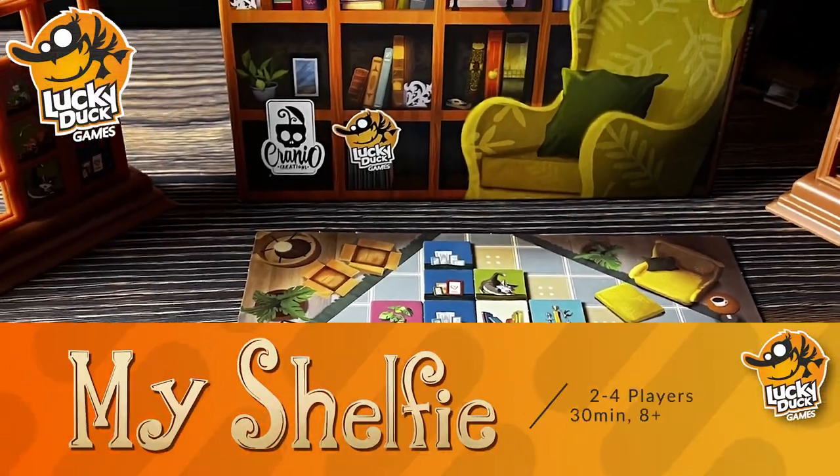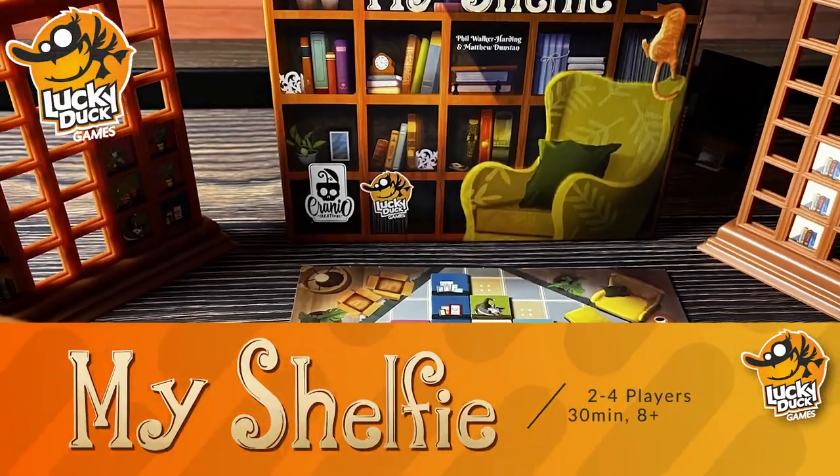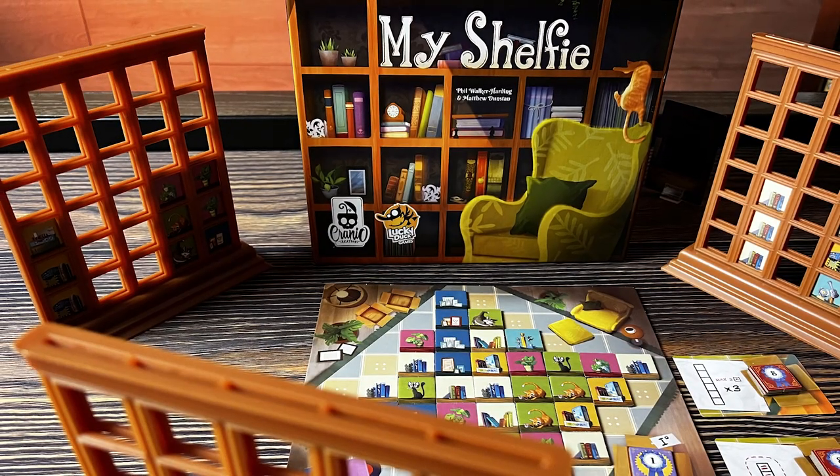You've just gotten a new bookshelf, and now it's time to fill it with your favorite things. Books, board games, portraits, and more. Can you make the most organized shelfy?